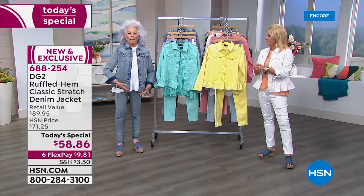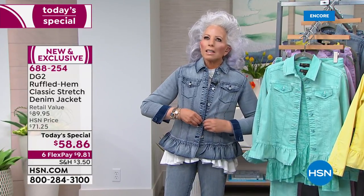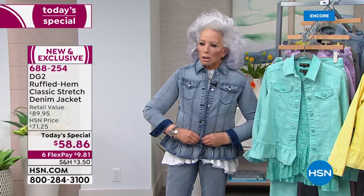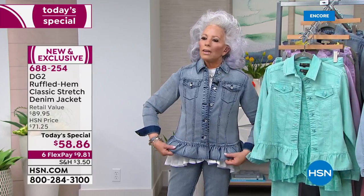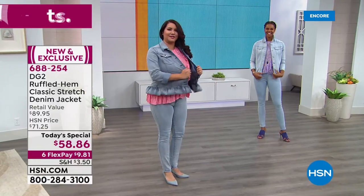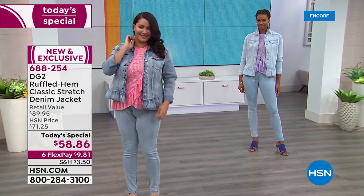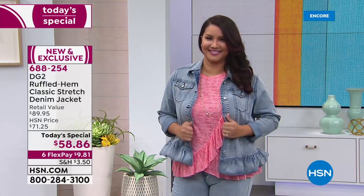HSN is so respectful of real design — we're able to do things that aren't in every store, that aren't common. This is a one-of-a-kind opportunity to get a classic you'll always have in your closet with that feminine peplum detail. Diane, you'll buy it today and ten years from now you're still going to be loving it.